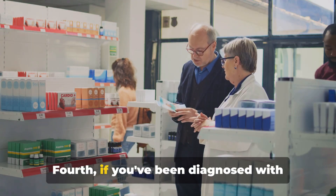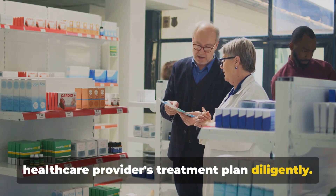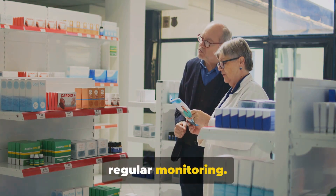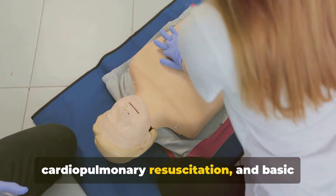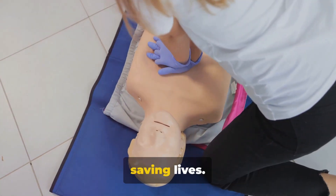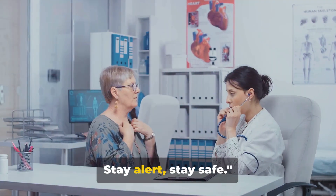Fourth, if you've been diagnosed with angina or heart disease, follow your healthcare provider's treatment plan diligently. This may include medications, lifestyle changes such as diet and exercise, and regular monitoring. Lastly, consider learning CPR — cardiopulmonary resuscitation — and basic first-aid techniques. Knowing how to respond in an emergency can make a significant difference in saving lives. Remember, your knowledge can make a significant difference. Stay alert. Stay safe.